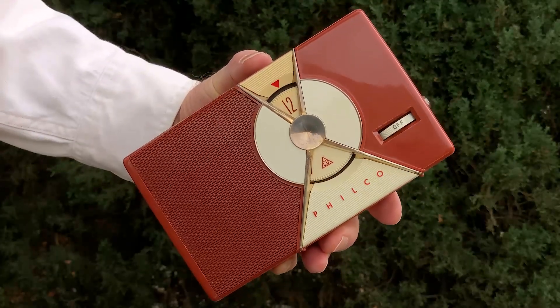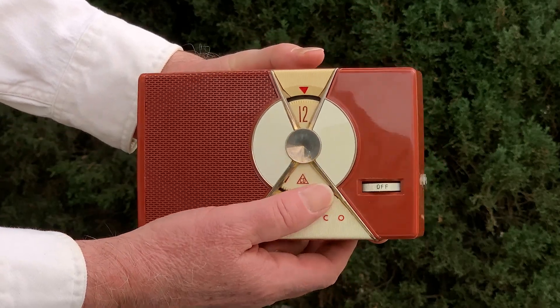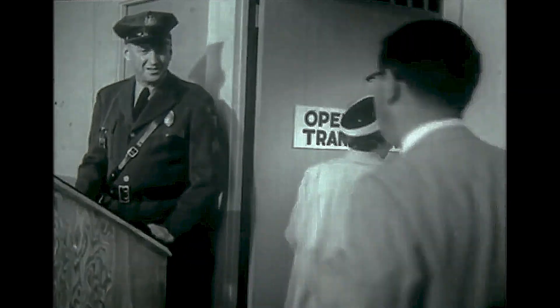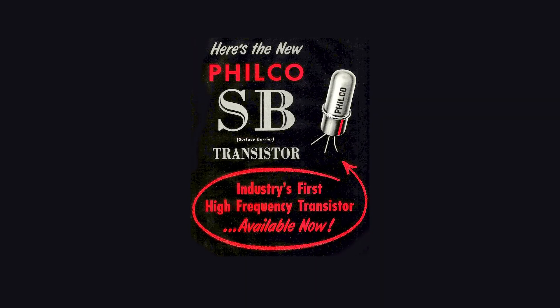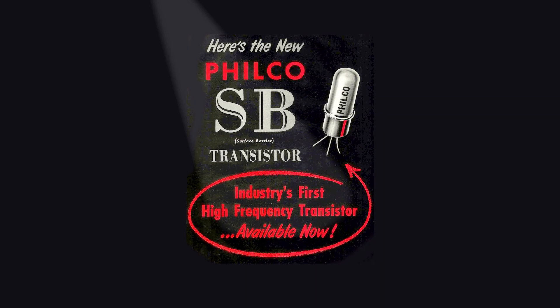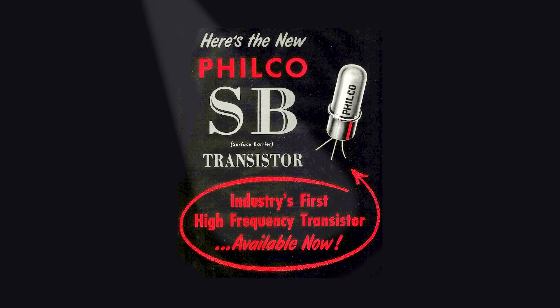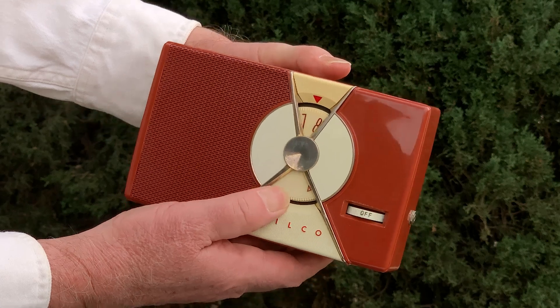The Philco T7 didn't appear until 1956. Philco had been busy in the research division working on transistor development, but their eye was on the computer business, and so it wasn't until 1956 that they got around to this, their first transistor radio.